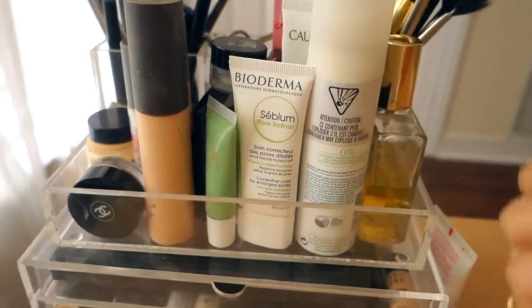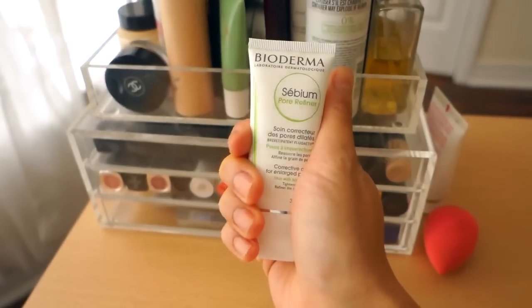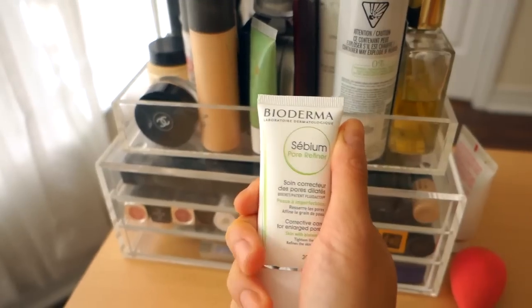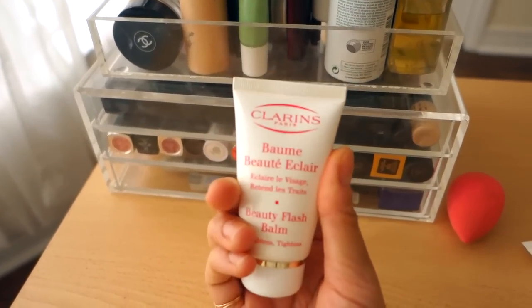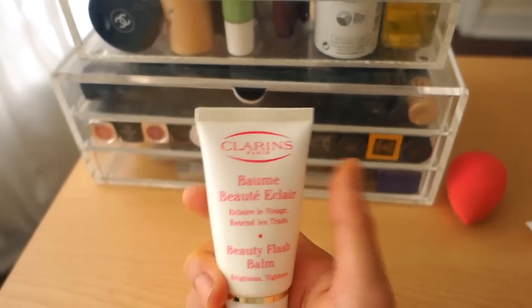It's half skincare, so we can start there, just because that's my favorite thing. This is the Bioderma Pore Refiner — I love this, it makes your skin so matte. On days I know I'm going to feel really oily, or if it's a humid day outside, I'll use this. The primer I use most days — and I'm almost finished with this one — is the Clarins Beauty Flash Bomb. I've been trying to finish this one; it's super hydrating, just beautiful, and it smooths everything out.